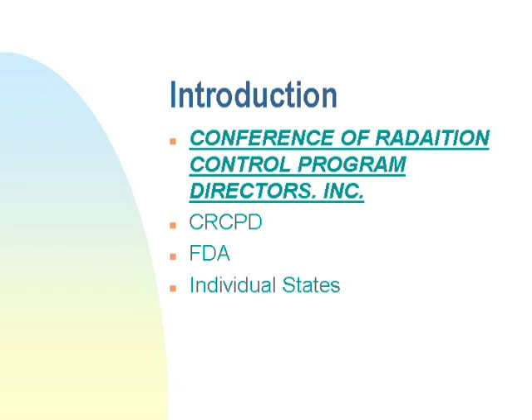Once the state takes up the regulations and they go through the usual process of becoming law, the state regulates X-ray-related issues. So X-ray is controlled by the states, not the federal government, as far as radiation safety is concerned. In nuclear medicine, the radioisotopes used are typically controlled by the federal government. So even though both are ionizing radiation, the two are controlled by different agencies.